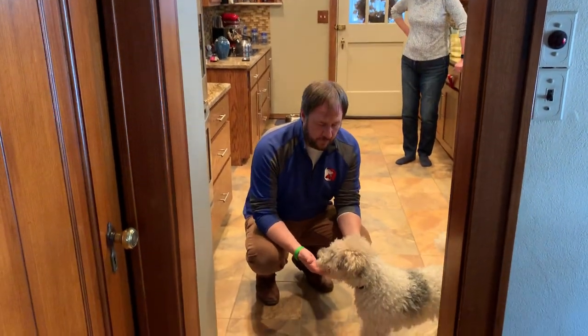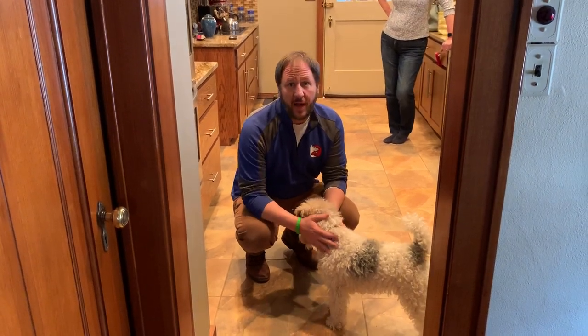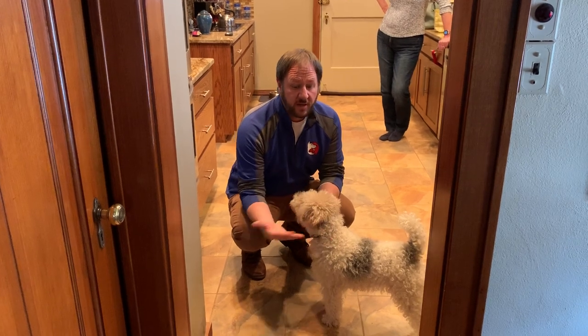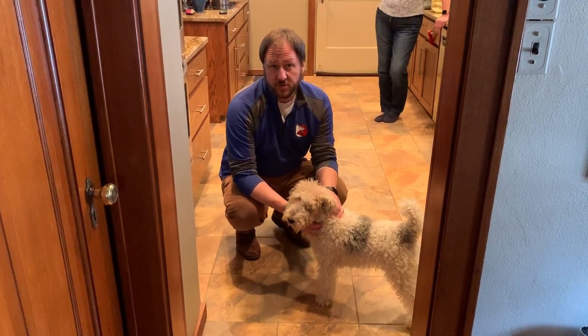This is May. May has some boundary issues and some other issues as well. In this video I'm going to show you how you can teach your dog to respect an invisible boundary — like staying outside the kitchen. One of the things I was talking to the guardians about off-camera is what rules May has. May really doesn't have any rules.